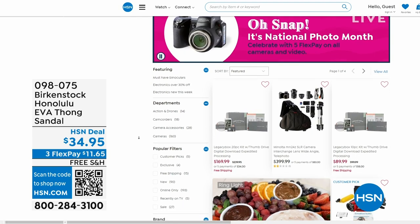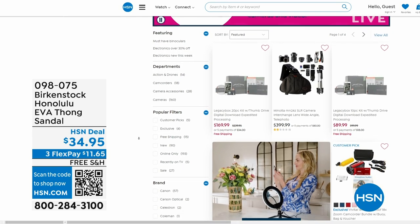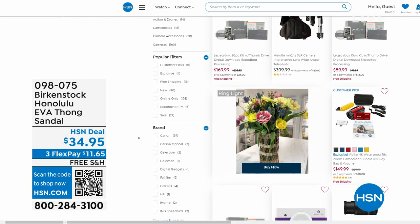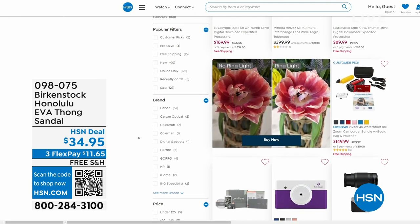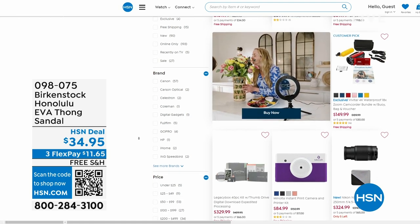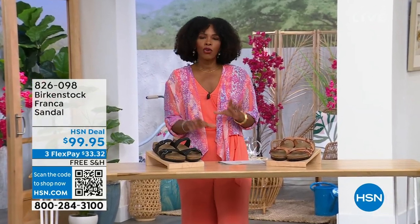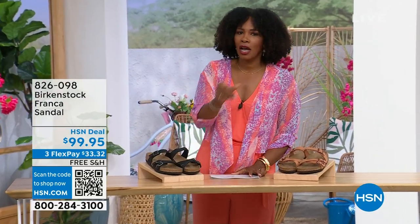Also, if you're shopping on hsn.com, after you pick up your Birkenstocks, shop around — it is national photo month. We've got five flex pay on cameras. Cameras are back! If you've got occasions coming up and you want a great shot or great video, we've got great cameras and video cameras on hsn.com.